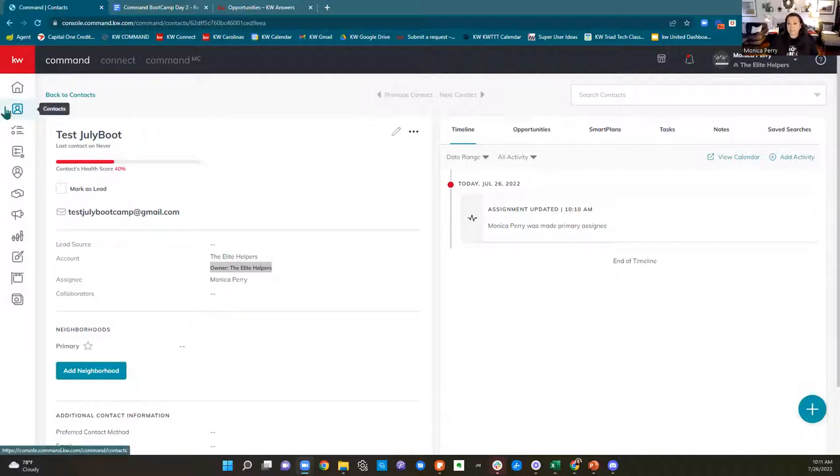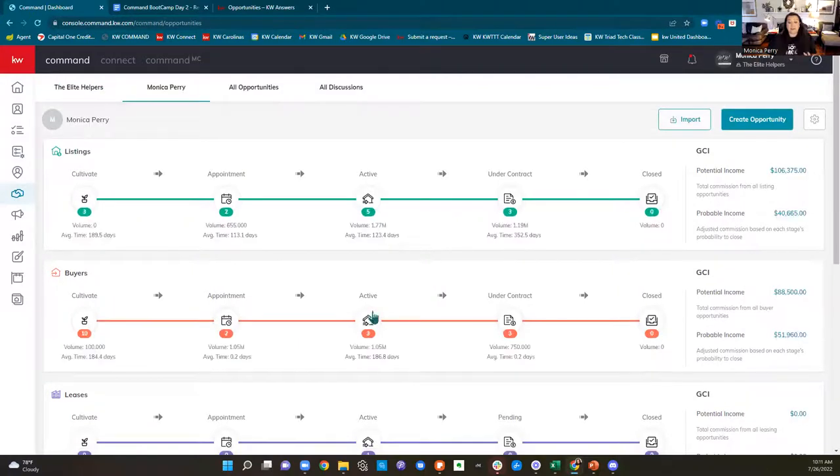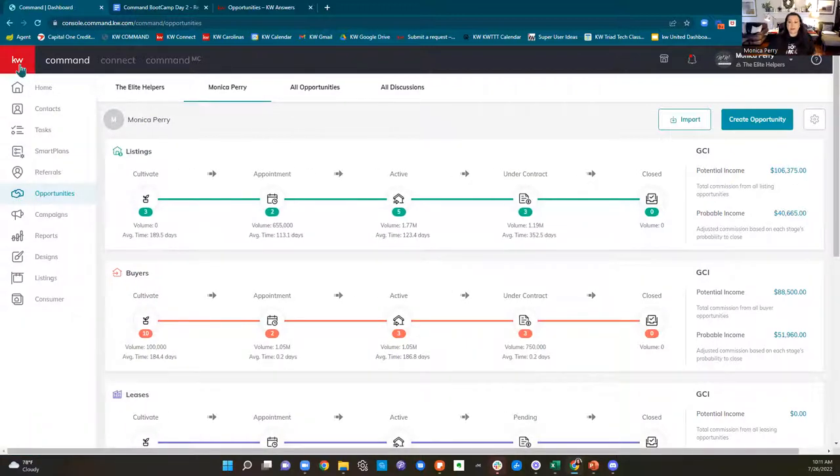Now let's look at the second way to create an opportunity — go to the handshake icon. I want you guys to see this pipeline. Don't forget, if you forget the names of these applets on the left, you can hover over them or click the white KW on the red background and see what they're all called. You have your pipelines here.